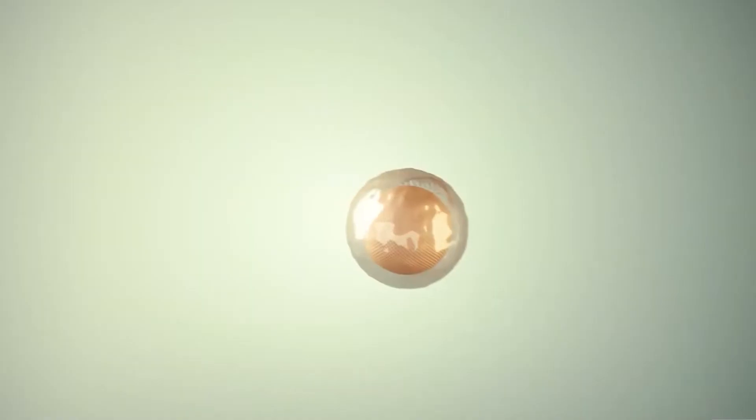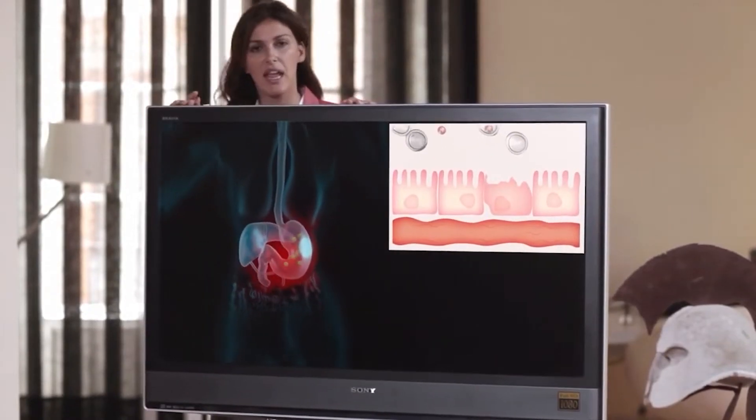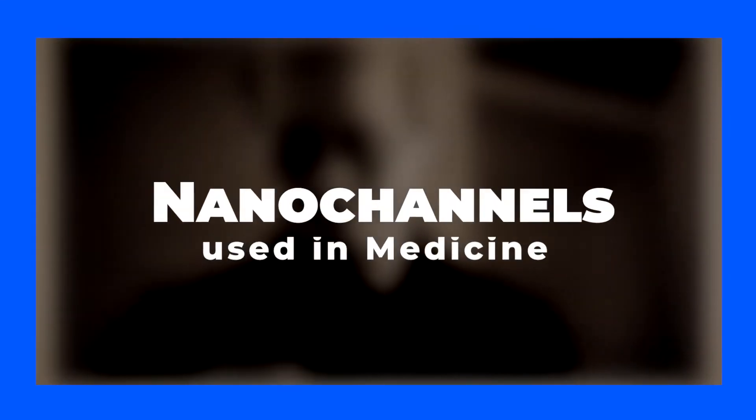Sucrosomal iron has a lot of potential to solve the problems we face with most iron supplements on the market today. Now let's dive into some related news, starting with using nanochannels in medicine.